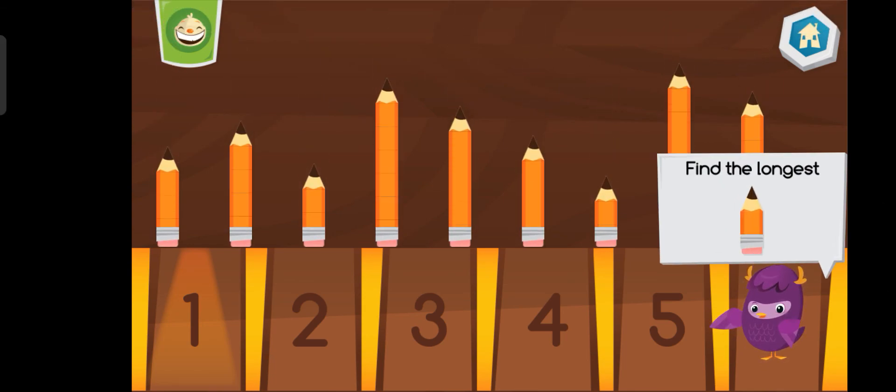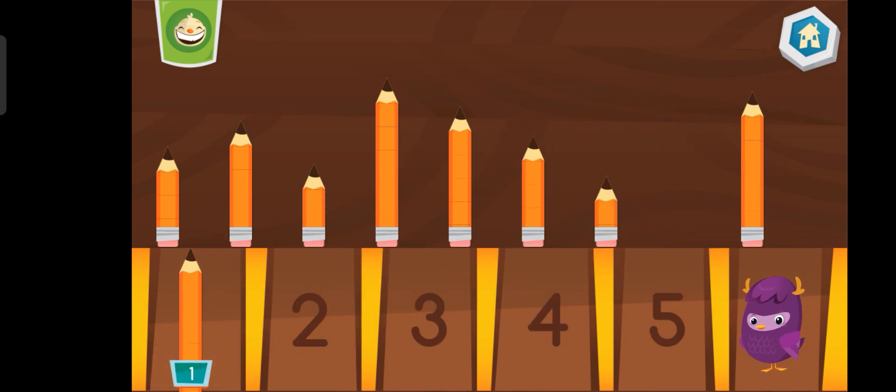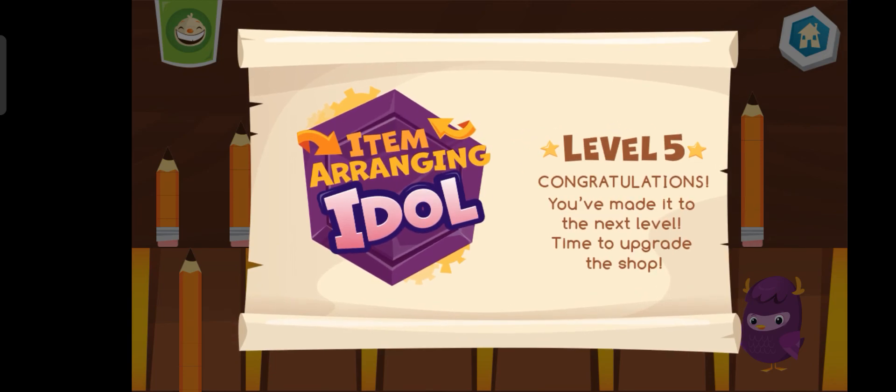Which pencil is the longest? You are an item arranging idol!